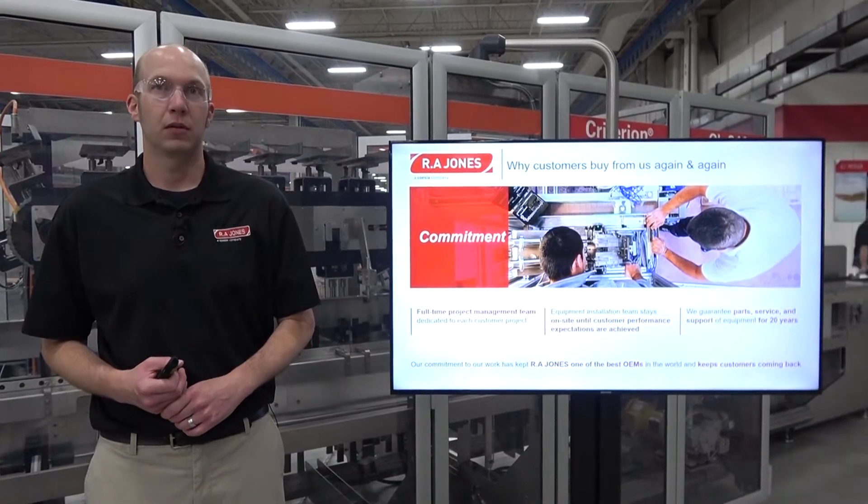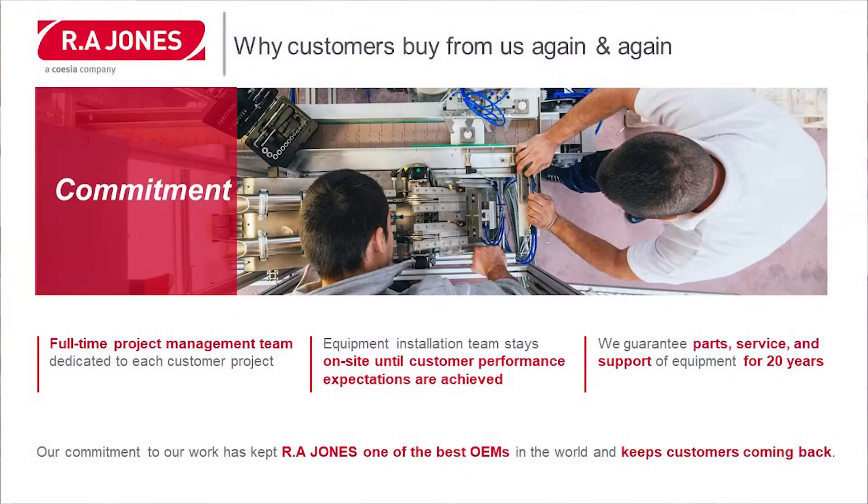And finally, commitment. R.A. Jones has a full-time project management team which is dedicated to each customer project. Our equipment installation team stays on-site until the customer performance expectations are achieved. And we guarantee parts, service, and support of the equipment for a minimum of 20 years.